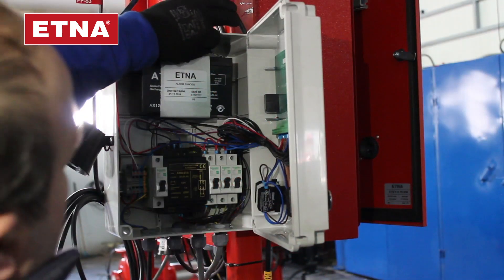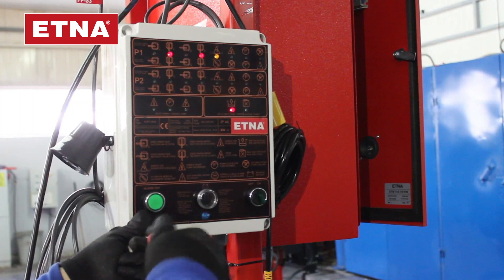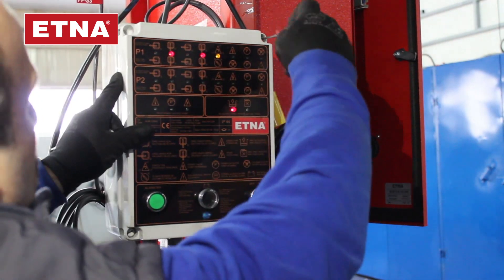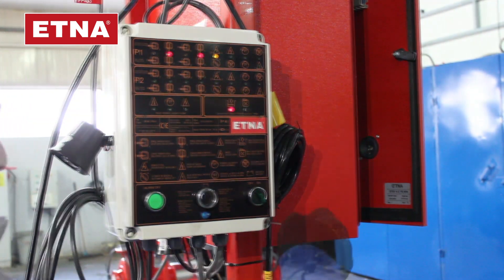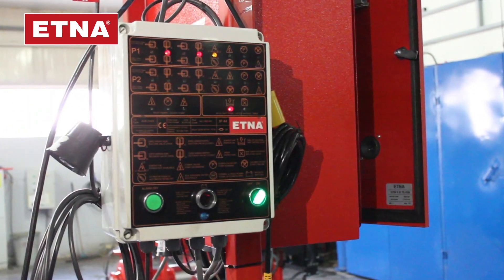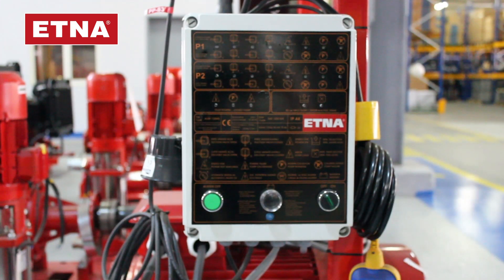Enable communication between the pumps by plugging in the monitoring plugs of the pilot, P1 electrical and P2 diesel pumps on the alarm panel. Supply energy to the panel by turning on the main switch. Check the LEDs on the alarm panel by pushing the button located at the bottom of the control panel.